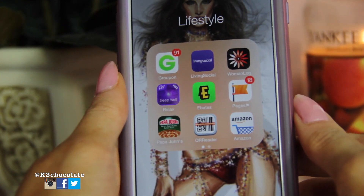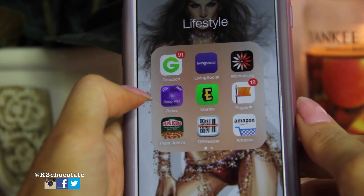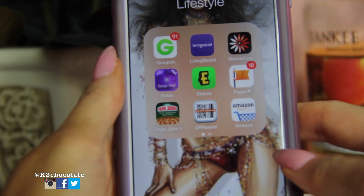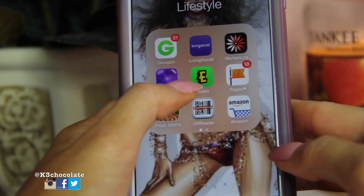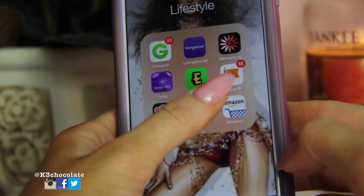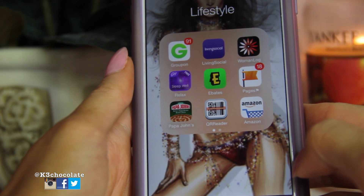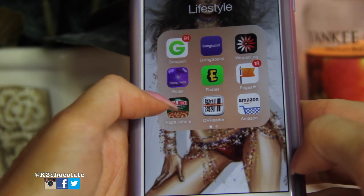I have Woman Log which actually tracks your period for you. Relax and Sleep Well I got from Carly Bibles — it just relaxes you because I'm an insomniac. I have Ebates, which I always rave about — you can get awesome coupons and cash back through this website, and I'll link that below. Then I have Pages, which is like my Facebook page app, but I use this for messaging people because you can't do that through the regular Facebook app. And I have Papa John's if I want to order pizza and get the points.